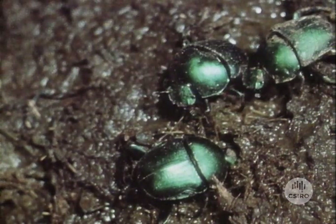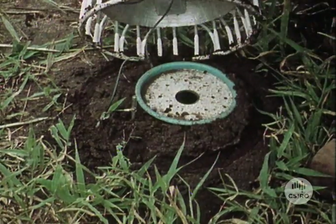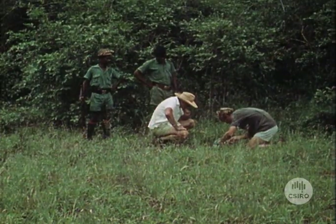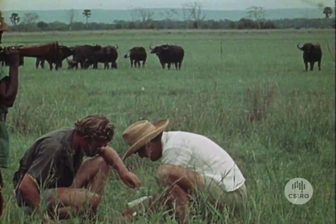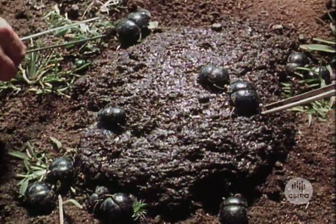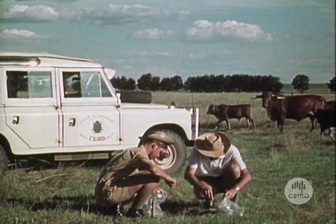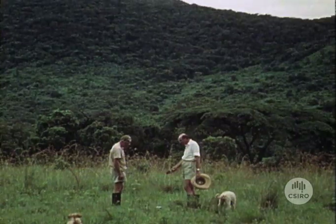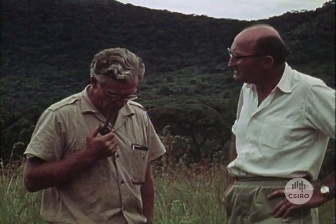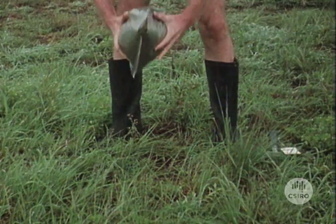One of the best ways to collect dung beetles is by trapping them in pitfall traps, baited with pieces of intestines of smaller animals. Special attention is being paid to the droppings of buffalos as the most comparable dung in shape, size and consistency with that of domestic cattle. In my search for bovine dung beetles in Africa, the most spectacular beetle I have found so far was on Gorongosa Ranch in Mozambique.